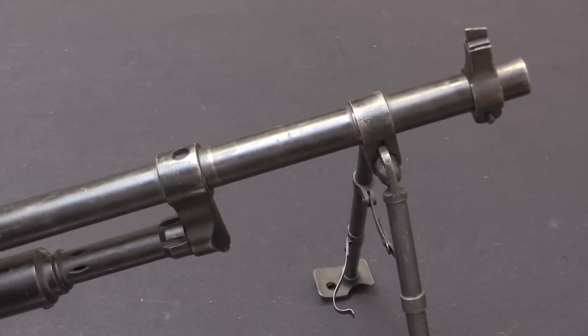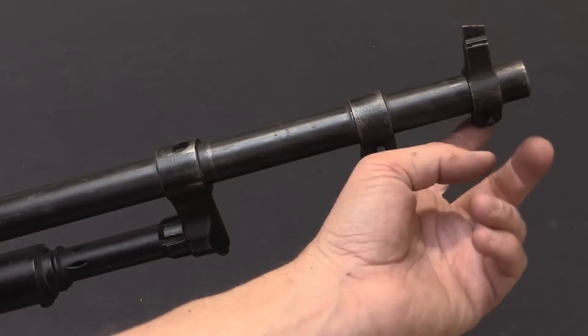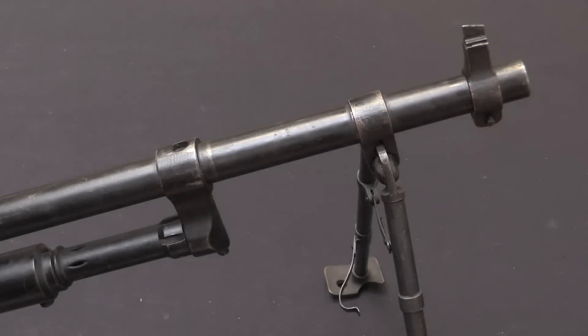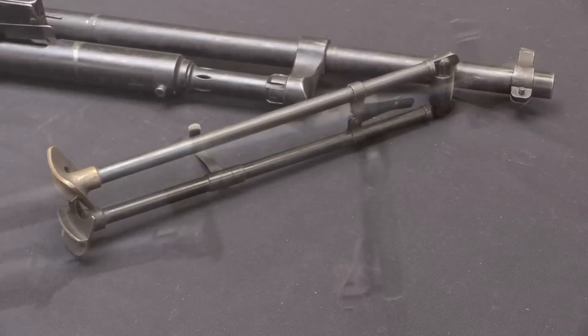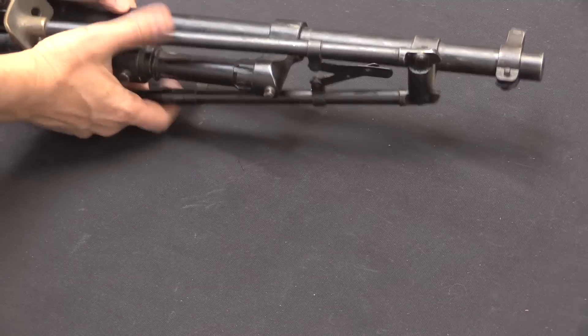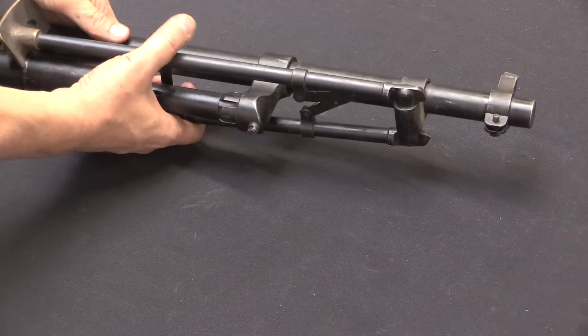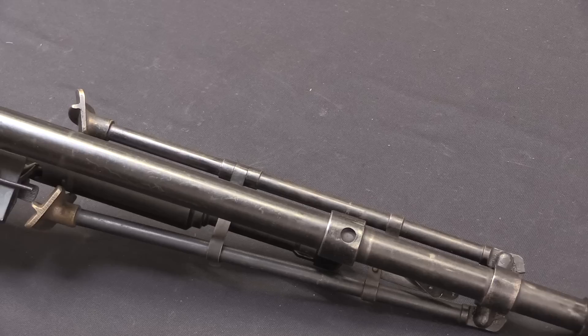The barrel here is a bit heavier profile than the aircraft guns had. Obviously an aircraft gun has a lot of airflow over it and doesn't need a lot of material. The infantry gun, especially belt fed, is not going to dissipate as much heat as quickly, so it needs a heavier barrel for some sustained fire capability. Note that they've just pinned the front sight assembly on — the aircraft guns obviously didn't have fixed sights. And they've also attached what is essentially a Châtellerault 24/29 bipod, which is a widely available bipod at the time that would have been in use by other French machine guns. It folds up and locks into place nicely for transportation.